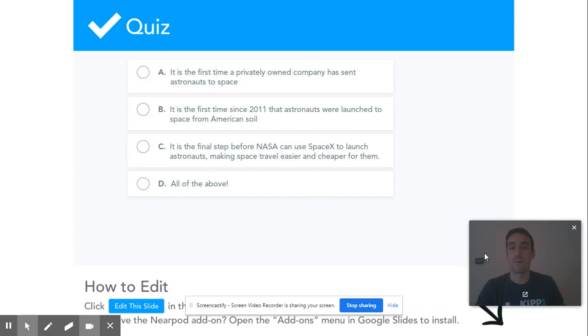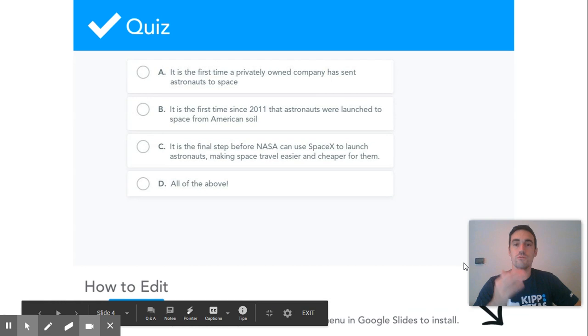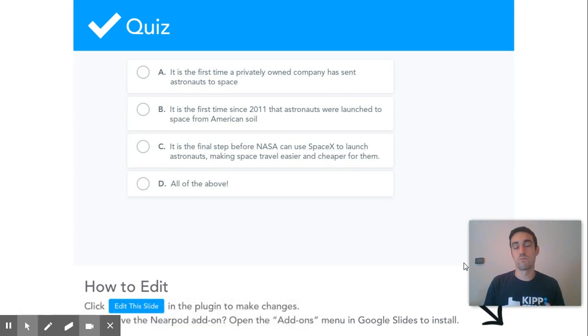It is also the first time since 2011 that astronauts were launched to space from American soil. For the last almost 10 years, we've been using Russia's space agency to send our astronauts to space — we fly them over to Russia and go up on Russian rockets to get to the space station. Now we can start sending astronauts from our own soil again, right in Florida.